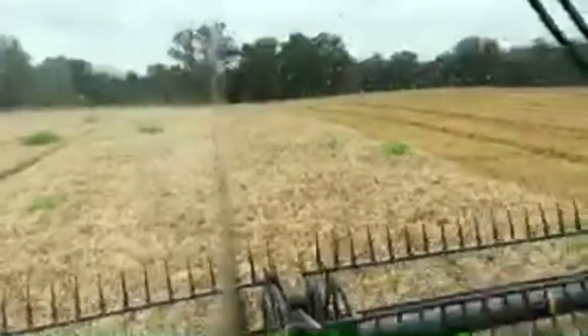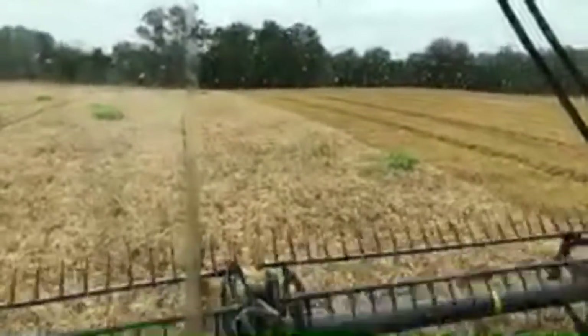So we're racing the rain. We've got a few raindrops on the windshield, but the farm is going to try to push through and get this cut.